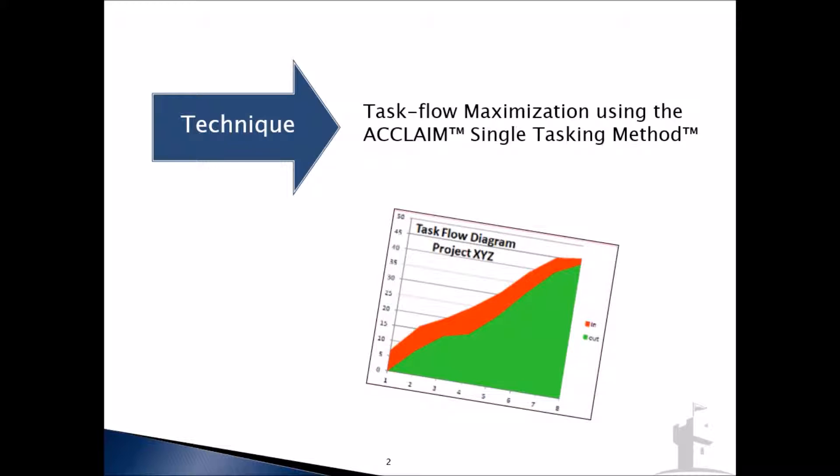If you're curious about what that picture is, I've called it a task flow diagram — often also referred to as a cumulative flow diagram, or CFD. Quite simply, it shows how many tasks we get done over time. That's the green line, and the steeper the green slope, the more productive we are as a team.